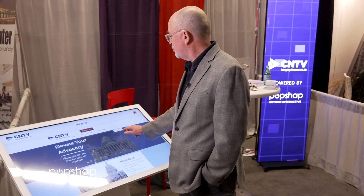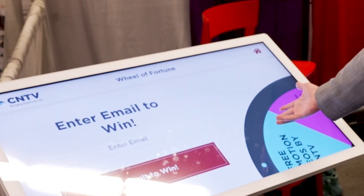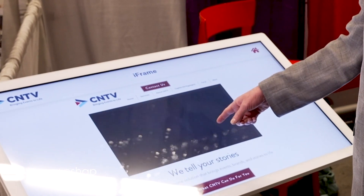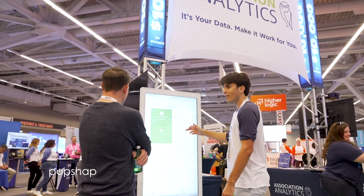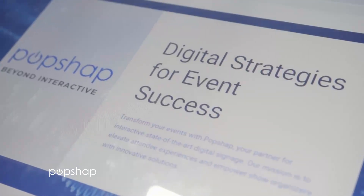It segues very easily into showing off our website, we can demonstrate our products — it's all touchscreen so it's very comfortable. It's an effective way to start the conversation, and we can go deeper and show people specific examples of our work. PopShap's technology doesn't just engage, it measures. With built-in data collection tools, you can track attendee interactions, measure booth traffic, and gain insights into what's working and what needs improvement.